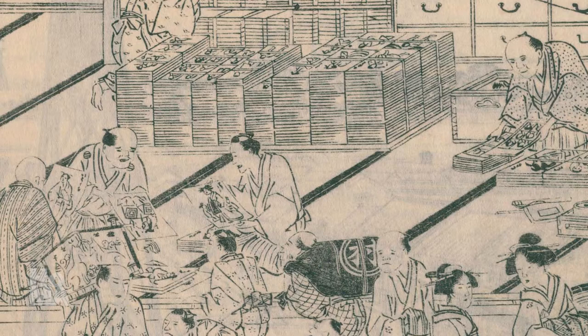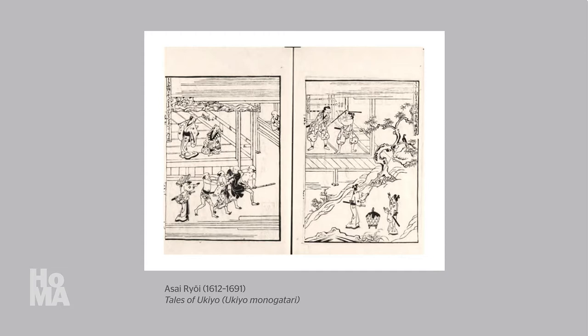In our last video, we discussed how woodblock printing became popular in the early 17th century, how the earliest publications were books, and how illustrations in such books gradually gained attention as important artworks in and of themselves. Several authors of early novels, such as Asai Ryōi, achieved national fame. However, for a long time, the artists who designed book illustrations remained anonymous.